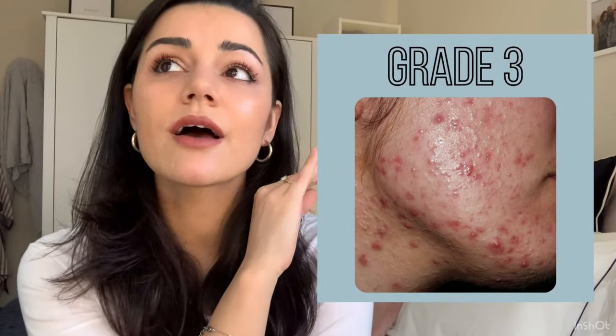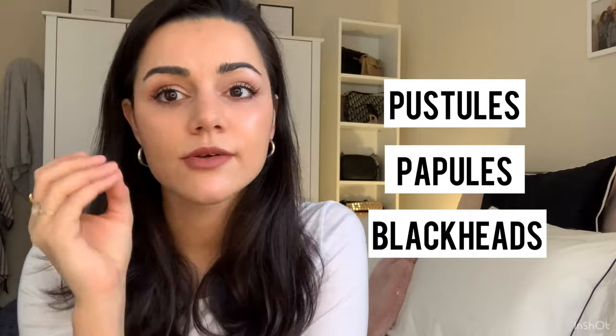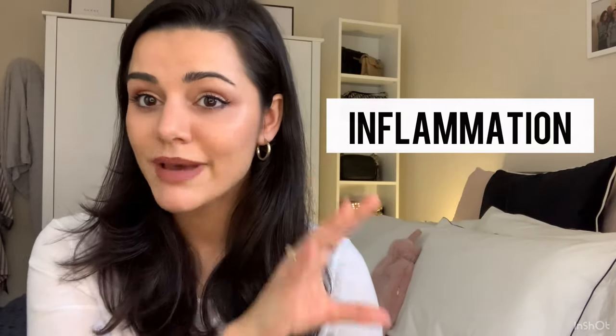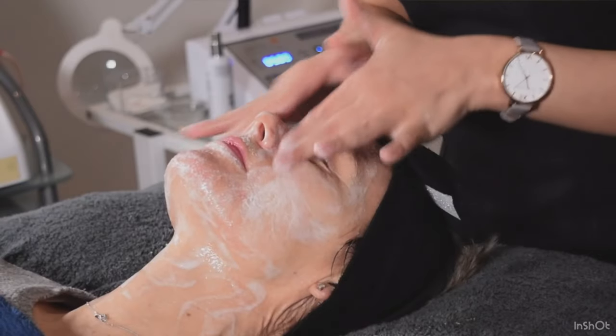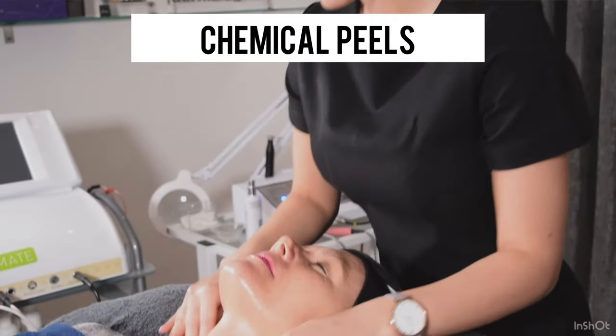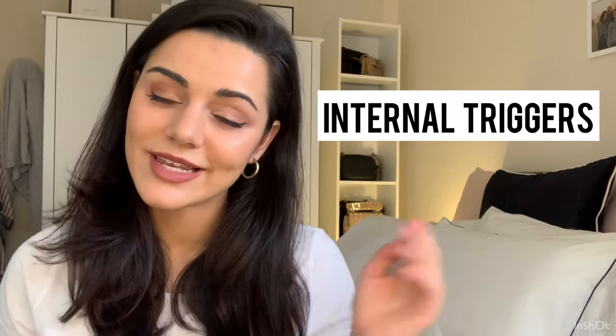Grade four is extremely severe — very few people are grade four. Grade three I would say is still severe. You've got a likelihood of scarring after recovery. There's a mixture of pustules, papules, and blackheads, and ice pick scarring — those real deep indentations in the skin. There's often picking and a lot of inflammation involved. For grade three, we'd be looking at chemical peels and stronger grade products to target that infection, as well as supplements and diet, giving it a holistic approach because something more complex is going on than just hormones and excess oil.